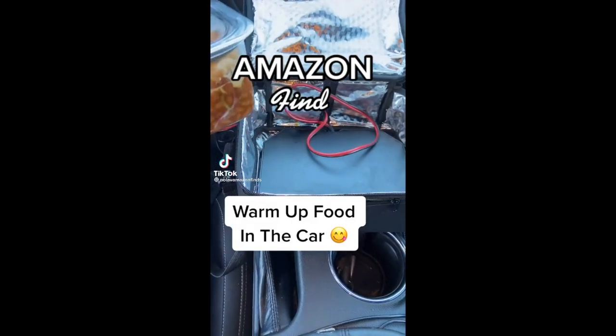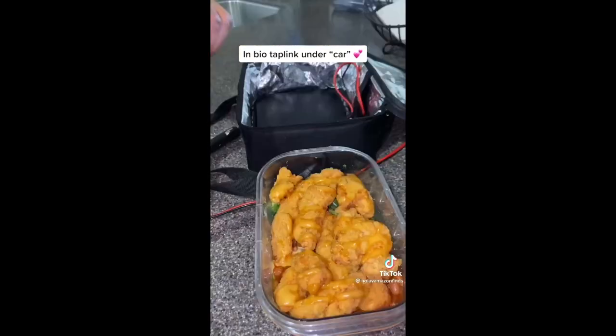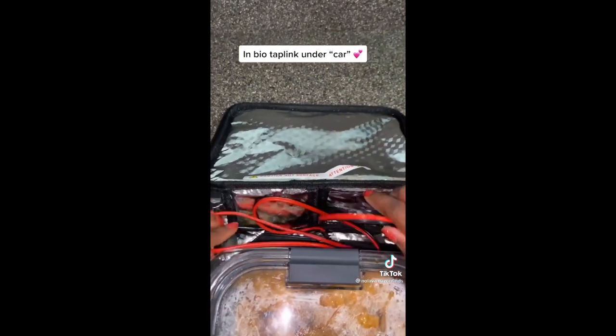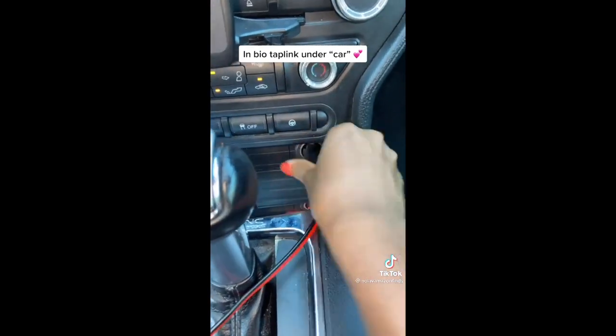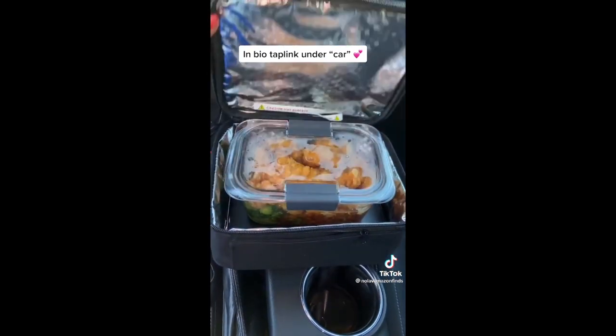This Amazon find warms up your food in the car. It comes with a hot plate that has automatic temperature control attached to a car plug, and it's lined with aluminum to help warm up the food quickly. It takes about 30 minutes or so, making it ideal for truck drivers, road trips, and more. Share this with someone who needs it and their belly will love you for it.